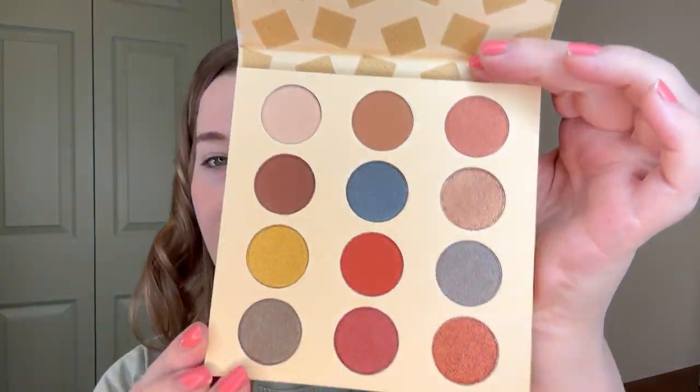Beauty Bakery — I've been wanting to try this brand! This is the Do It For the Gram eyeshadow palette. I am so excited to see this. It's like a nice neutral, fall-leaning palette. Those shimmers look really nice too — very dimensional. I love the packaging too with the little graham crackers. That's so cute.